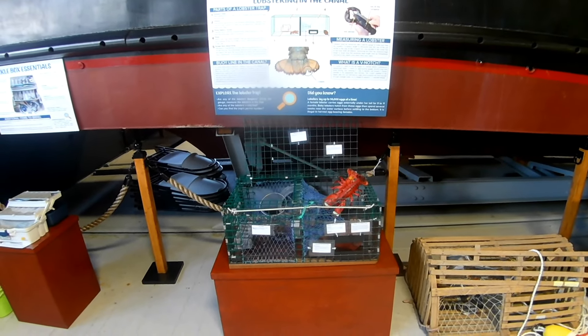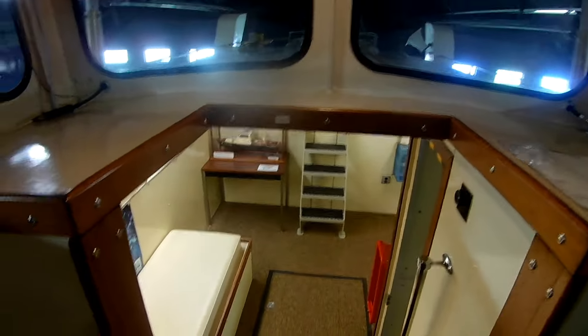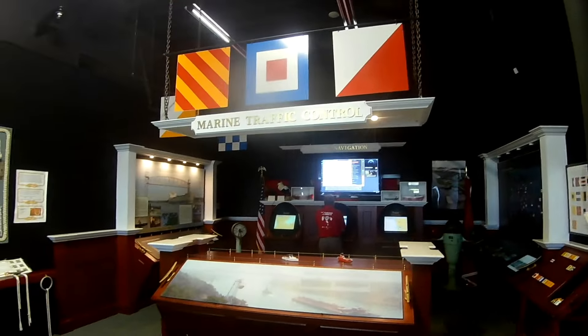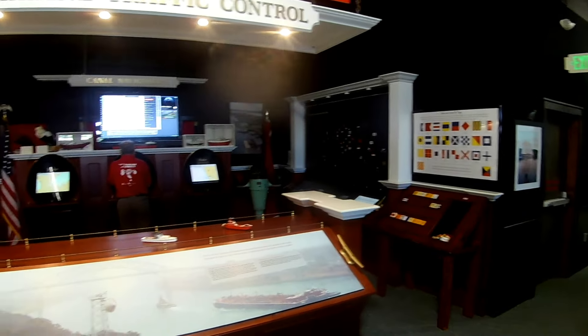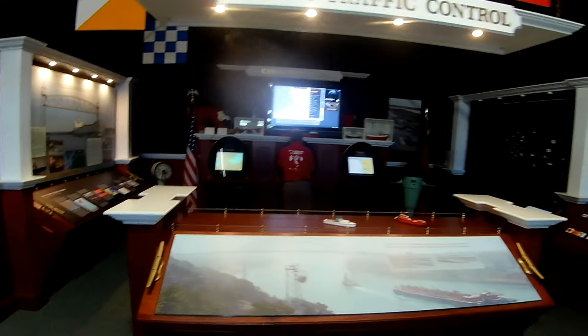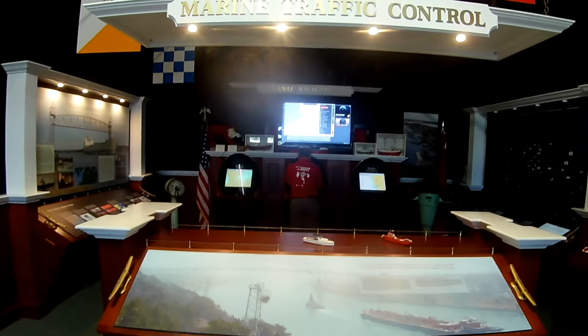There's a little display on lobstering, which is legal in the canal — you can lobster from the land. They have a pretty nice little theater where they show the history of the canal. They literally have a full-scale patrol boat that you can tromp around in and see what it's like. A very important display covers marine traffic control and how they navigate all the large and small ships that come through — every inch is under surveillance, with a sophisticated monitoring system.